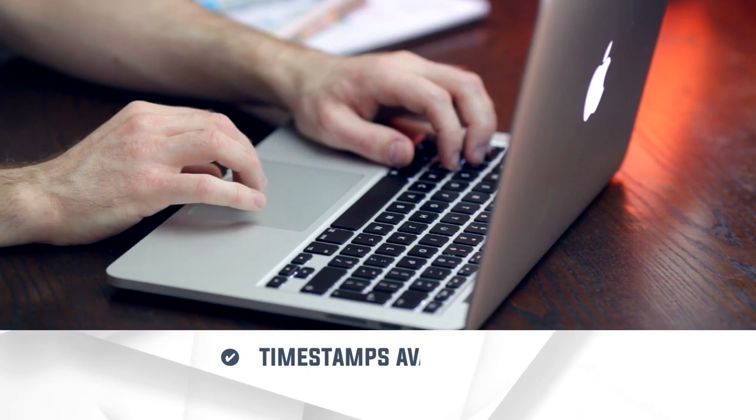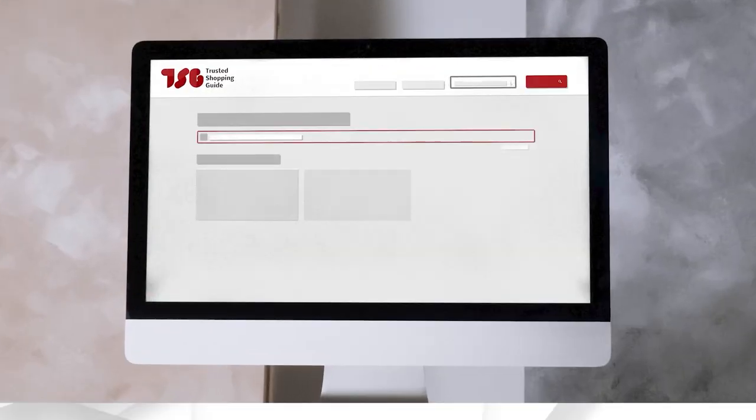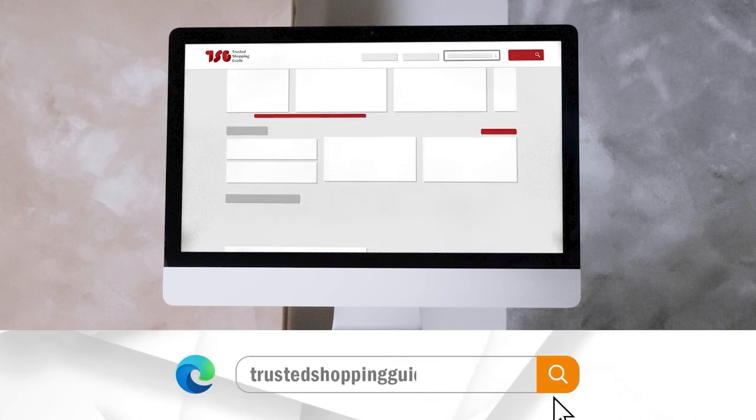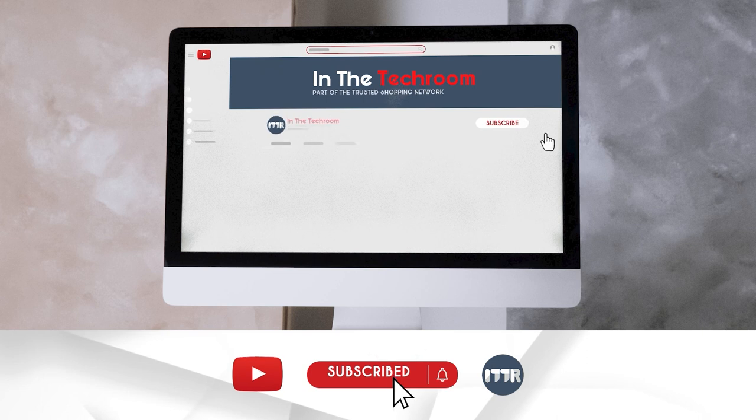To help you further, there are timestamps and direct links to all the products in the description below. Be sure to visit our website at TrustedChoppingGuy.com for more of our research in the tech room, or alternatively subscribe to this channel for regular updates.